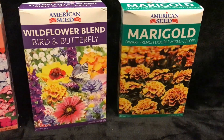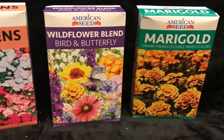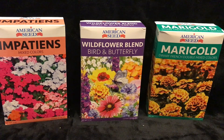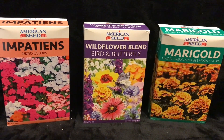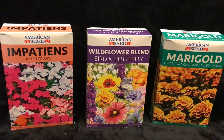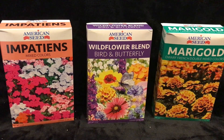Marigolds help to keep the bugs at bay, hopefully. I like doing things in a natural way. I don't know if any of you buy these boxes of seeds, but I buy them every year — they're worth the money. It's only a dollar and a quarter. Even if you just get a few plants, you've saved quite a bit, because when you go to the nursery you're spending a lot of money and not getting much for your money.